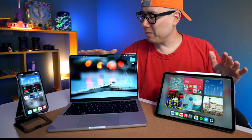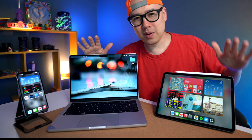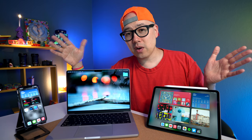What I have in front of me is the holy trinity, at least for me, of Apple products: the iPhone 13 Pro, MacBook Pro 14-inch, and iPad Pro 11-inch. All of these have a ProMotion display, and these happen to be the three main machines that I use in my workflow. In this video, I'm going to talk about how I use these machines, why I chose these specific ones, and what my daily routine is like with these devices.